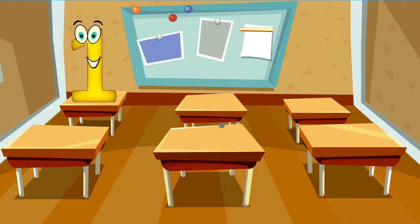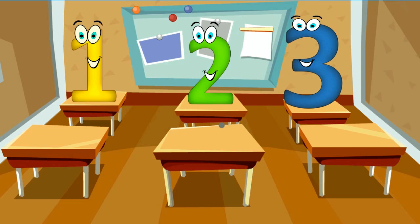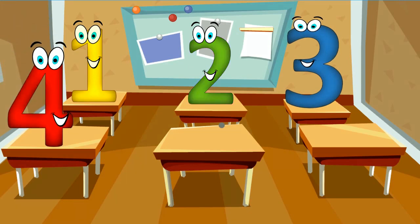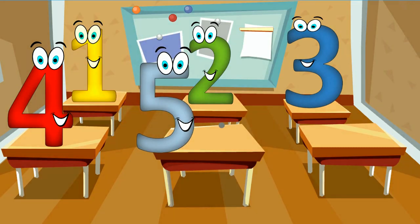Hi, I'm one. Hey, I'm two. Three is me. I'm four. Say hi to the five.